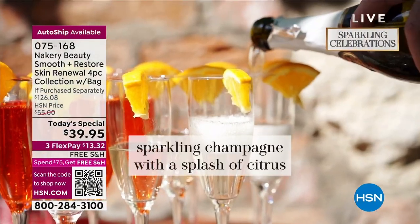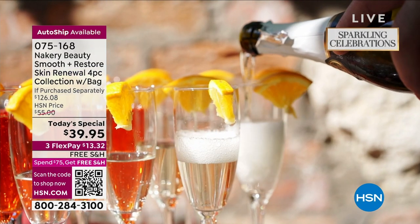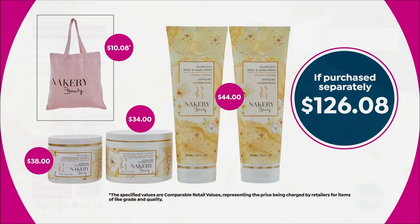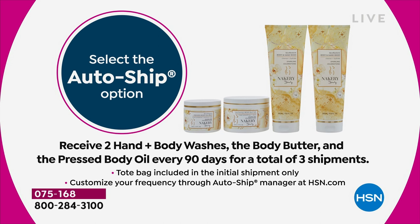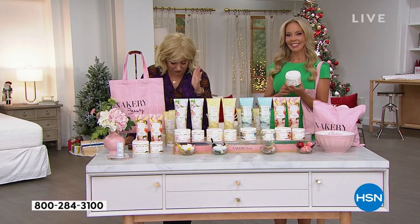You also get the tote bag — it's not a little plastic bag, it feels like linen. It comes with the first shipment only if you choose auto ship. Auto ship is only three shipments: you receive two hand and body washes, the body butter, and the pressed body oil every 90 days.